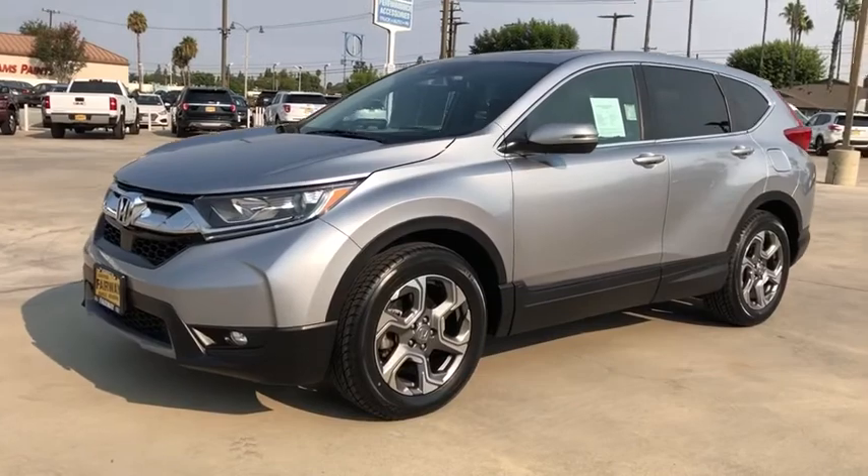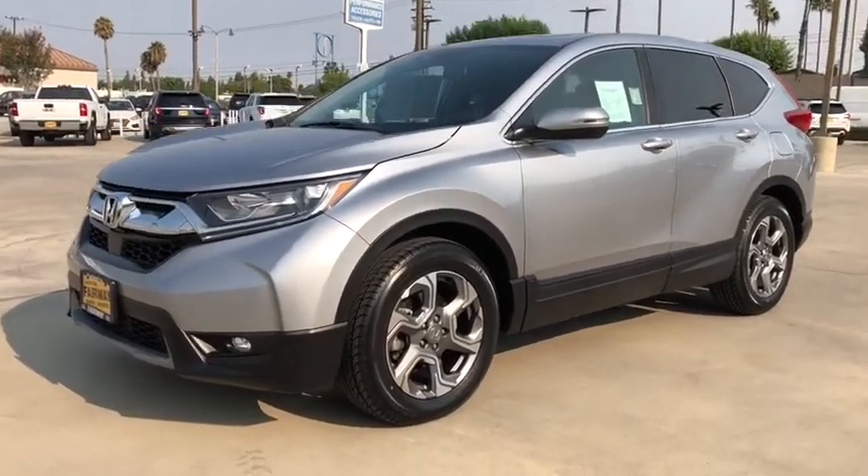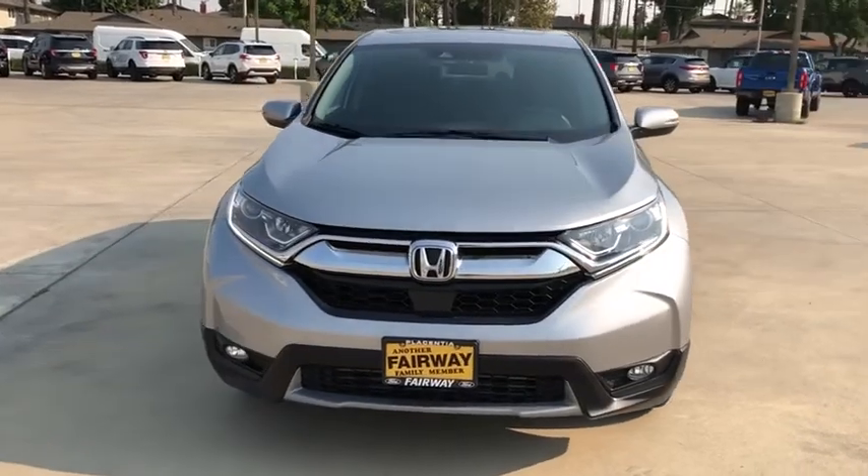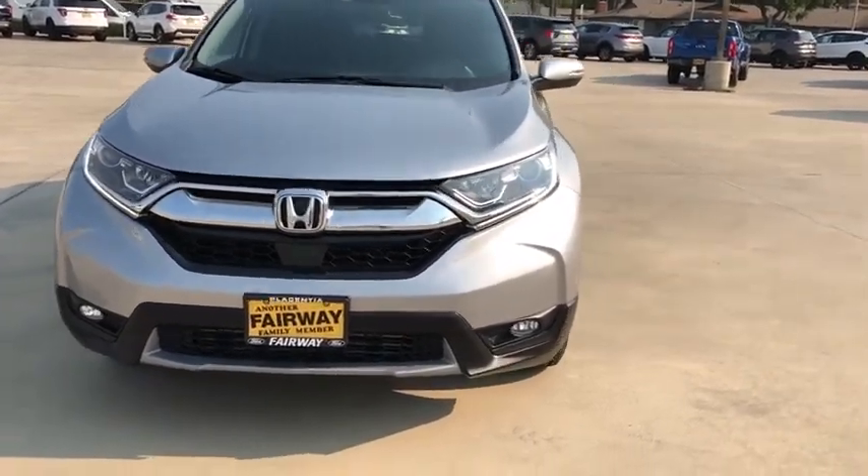Bluetooth, adjustable steering wheel, power steering, floor mat, keyless start, cruise control, aluminum wheels, four-wheel disc brakes, rear defrost, front wheel drive, climate control.